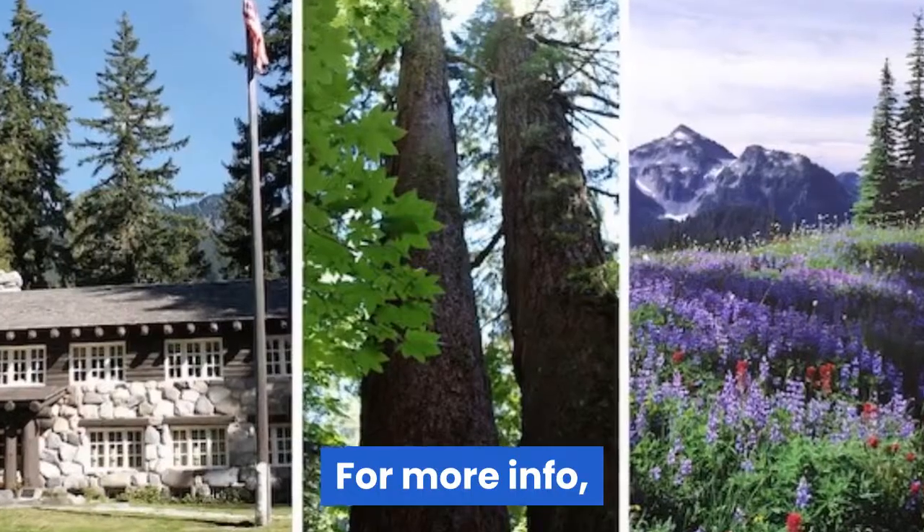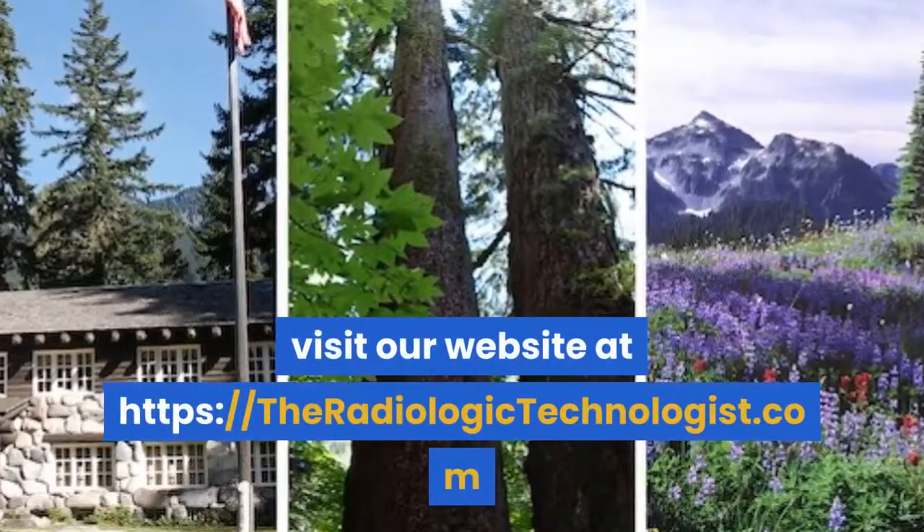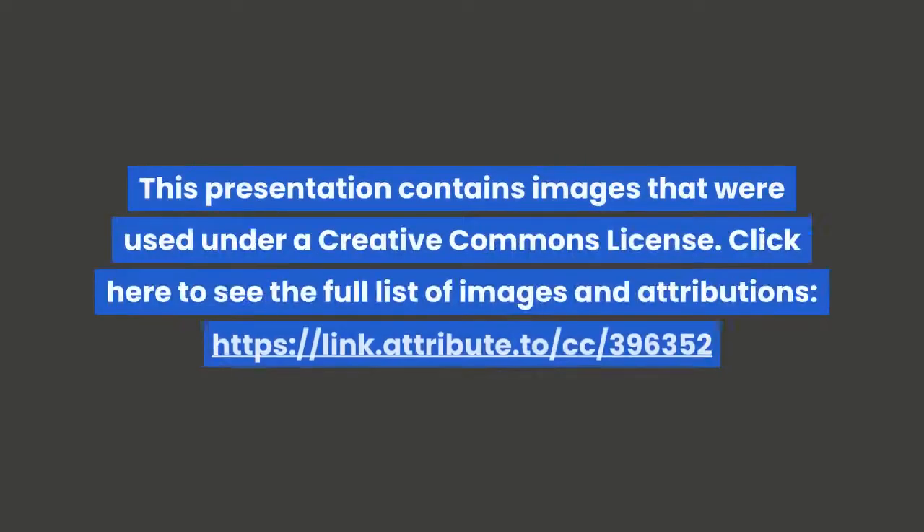For more info, visit our website at theradiologictechnologist.com. This presentation contains images that were used under a Creative Commons license.